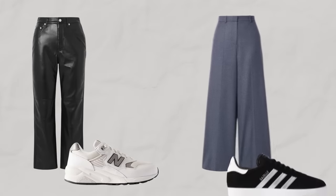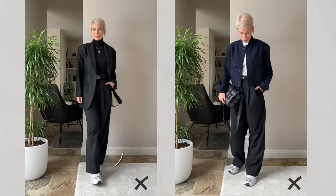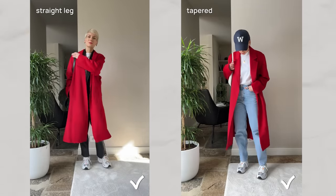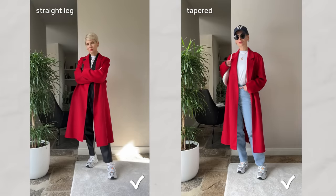Here is the key principle: chunky trainers work well with straight or slim fit trousers, while daintier trainers pair best with wide or straight leg trousers. The rule of thumb is: the bulkier the shoes, the less fabric they need. Chunky trainers with wide leg trousers can make your outfit appear a bit too heavy and relaxed, especially if the trouser hemlines are too long and bunch up over the trainers. To achieve a sleek and elegant look, even with sporty attire, it's better to pair chunky trainers with straight, tapered, or slim fitted trousers.